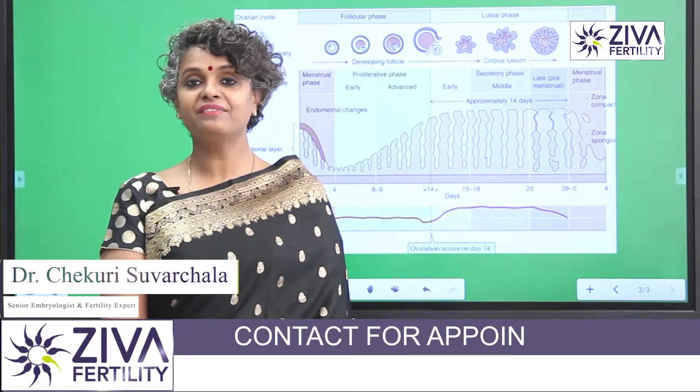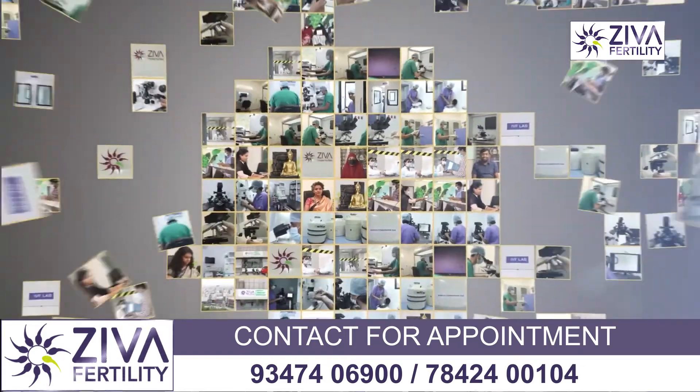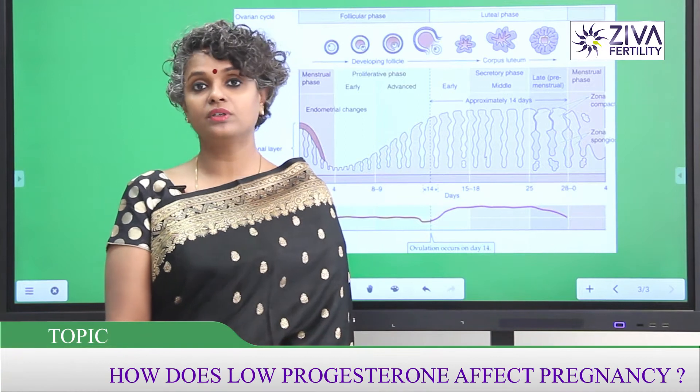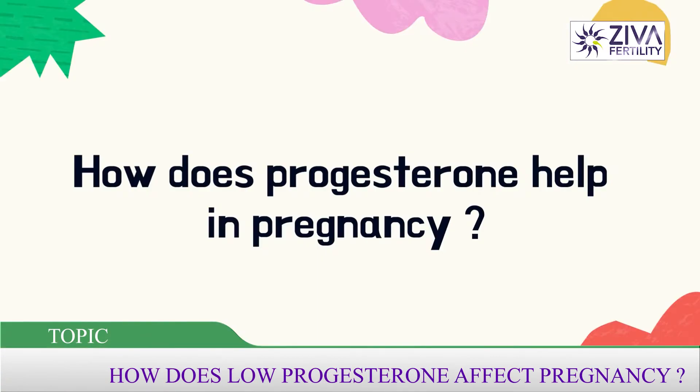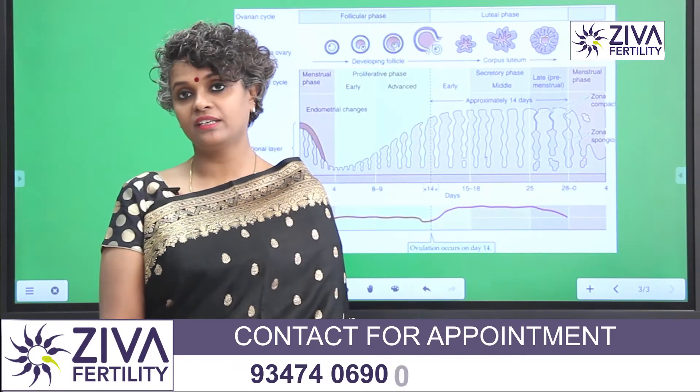Hi, I'm Dr. Suvashla, Scientific Director with Ziva Fertility Centers. Does having the right amount and levels of progesterone in your blood help in increasing your pregnancy rates?